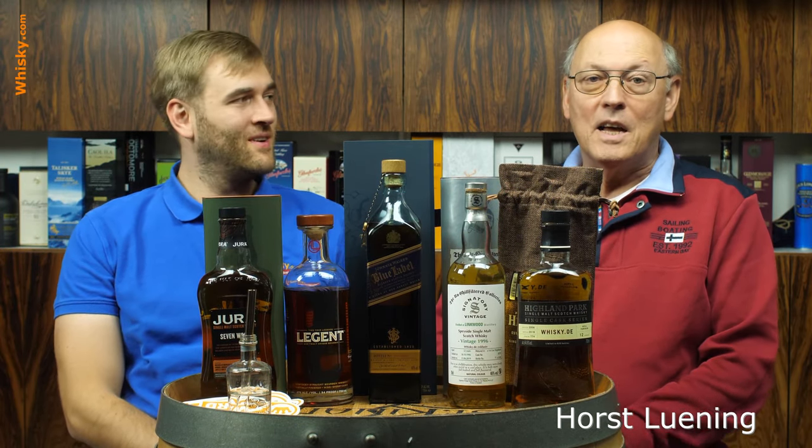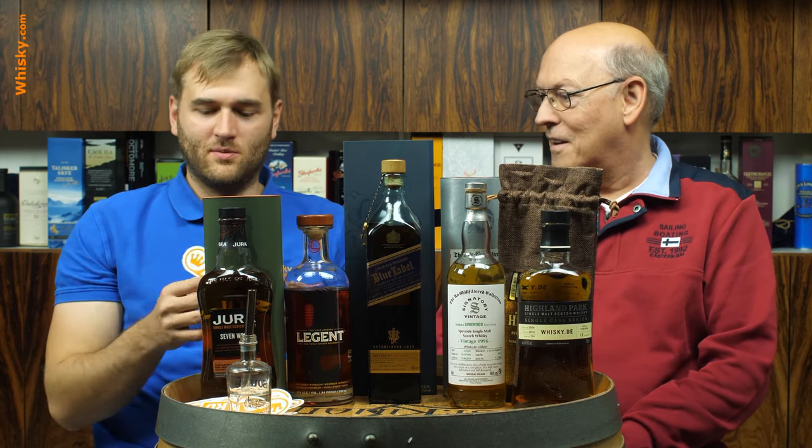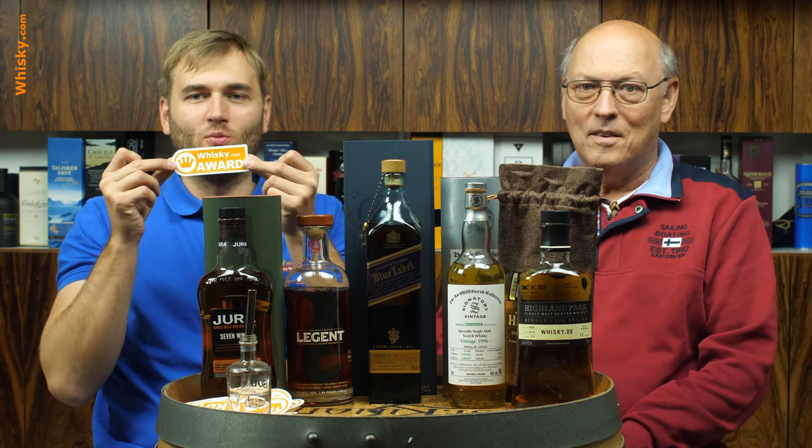Welcome to whisky.com where fine spirits meet. My name is Lüning and this is my son Ben, and today we have a look at the best whiskies of October 2019. We're going to give these whiskies the whisky.com award.